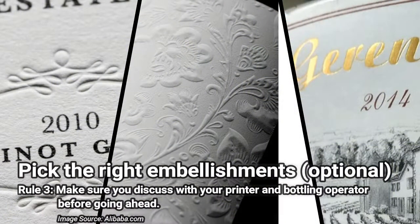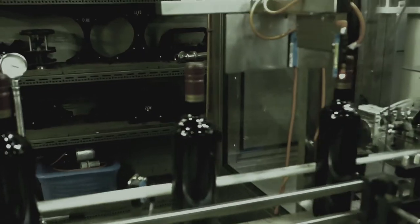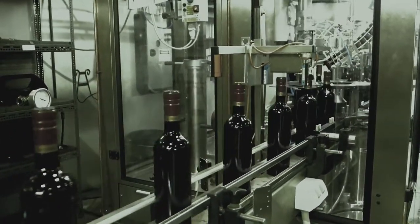Embellishments create texture in a label and can make your label stand out from your competitors. However, this may create an uneven adhesive surface on the back of the label, which may increase the risk of bubbling or creasing after label application. As with paper selection, it is a good idea to discuss any of these options with your printer and bottling line operator.